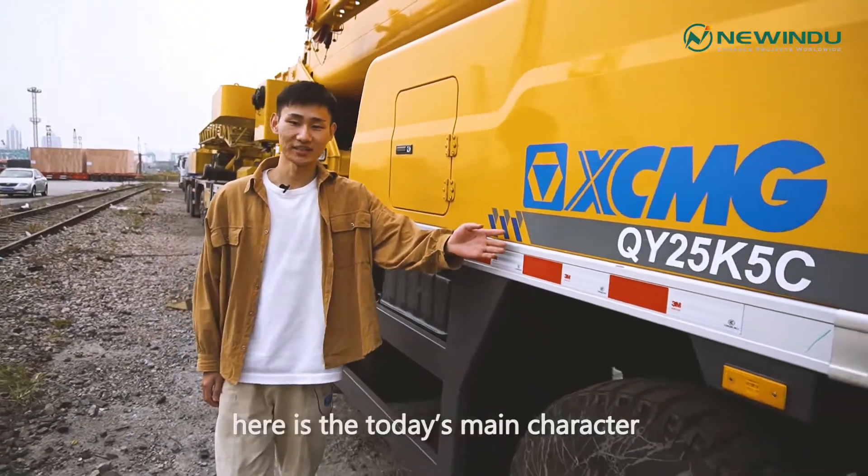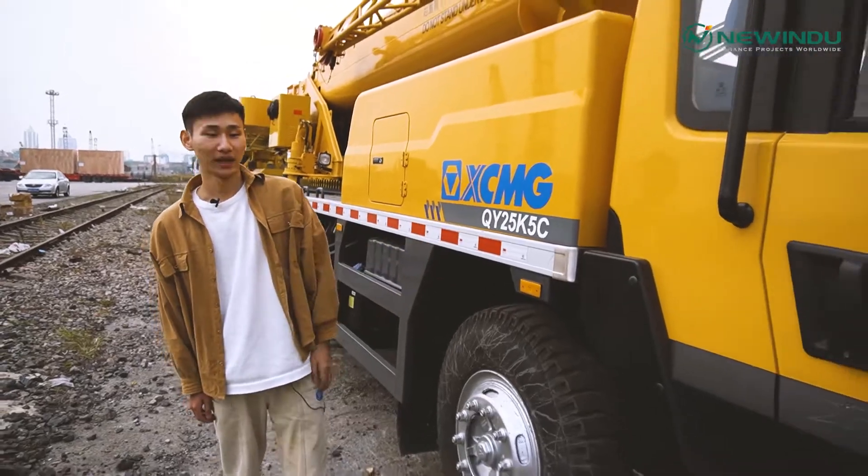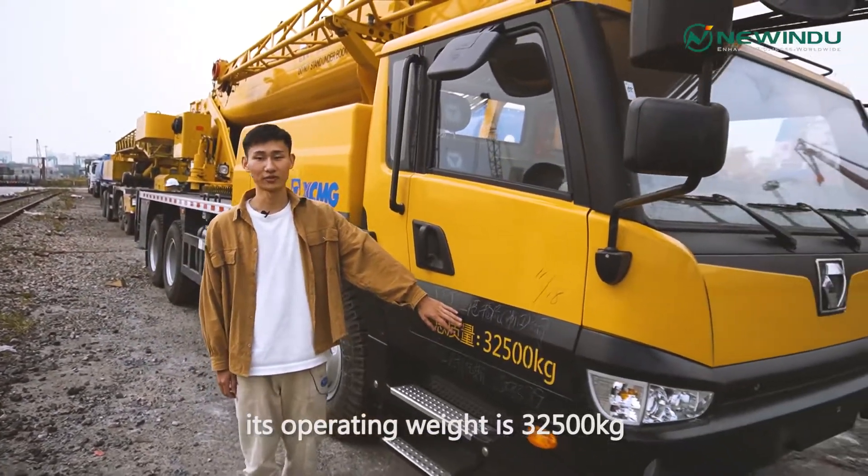Look, here is today's main character: the XCMG brand QYR55C. As you can see, its operating weight is 32,500 kg.